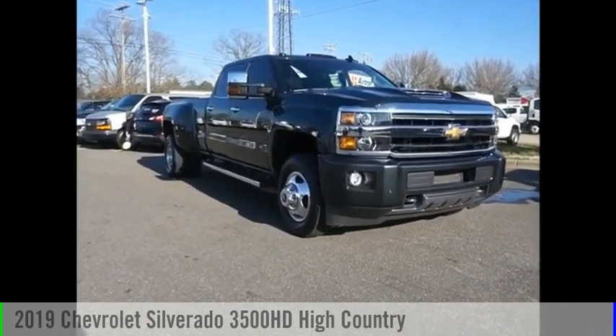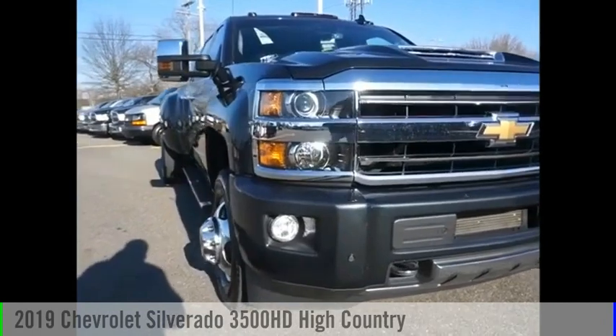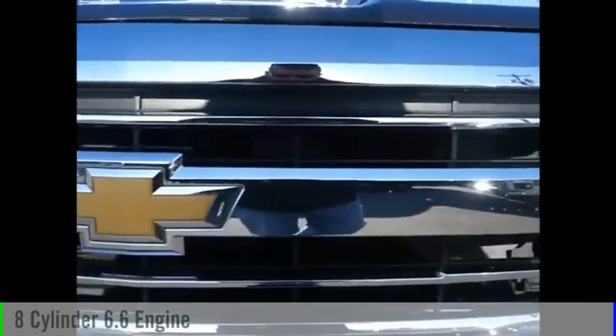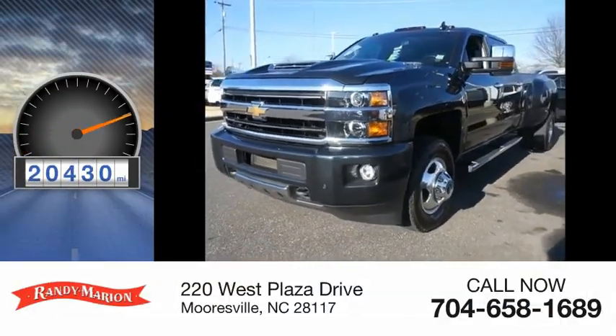Come test drive the 2019 Silverado 3500 HD. This vehicle is powered by a 4-wheel drive, 8-cylinder, 6.6-liter engine. This vehicle has less than 25,000 miles.